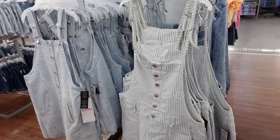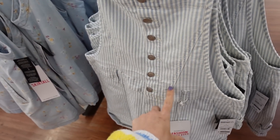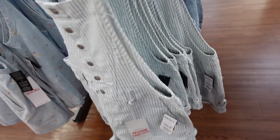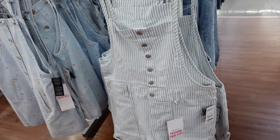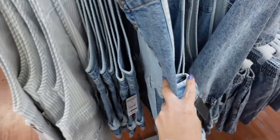Short overalls from No Boundary. These have thin adjustable straps, a square neckline, buttons going down, belt loops, side pockets, and a rolled-up bottom. The back has a squared fit with pockets. These are $24.50 from Celebrity Pink, and come in a stripe as well as a patchwork denim.